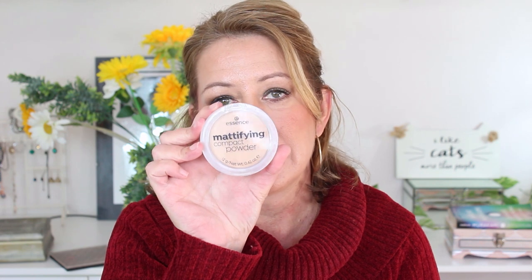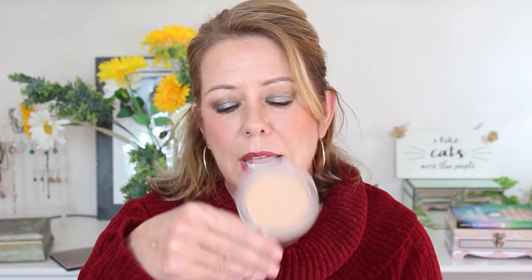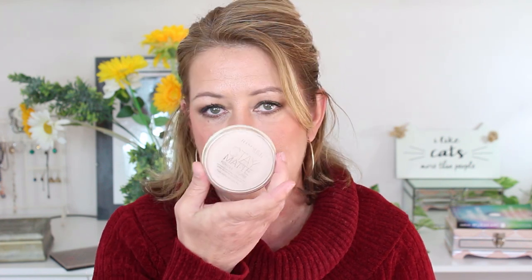Sticking with drugstore but going further down the price spectrum, I've got two from Essence. The first is the Essence Mattifying Compact Powder and it does what it says on the tin — it really is a great mattifier. This one comes in a good couple of shades. I've got medium beige and I really like this one. It's very similar to the Rimmel Stay Matte.